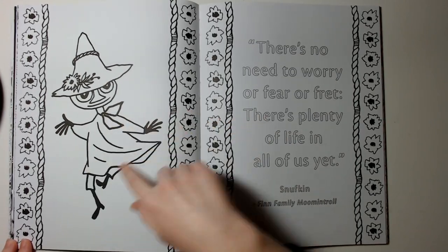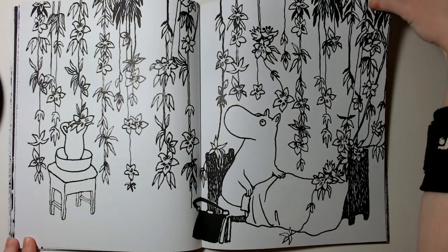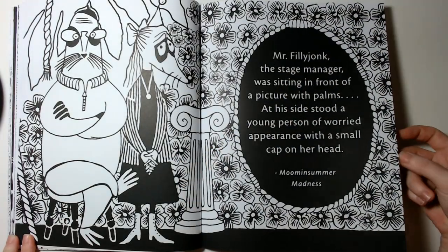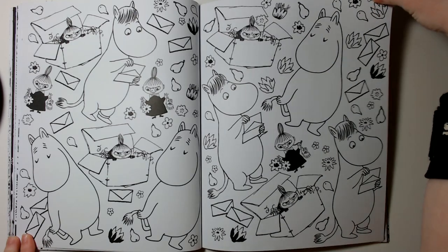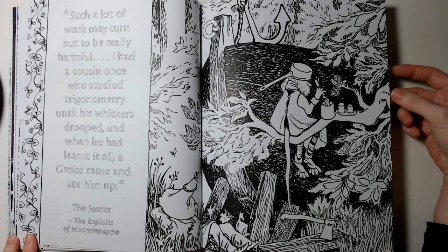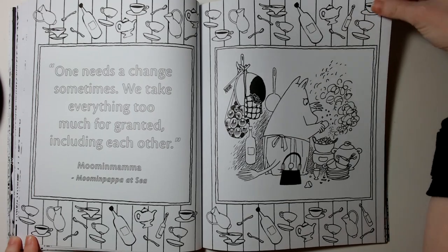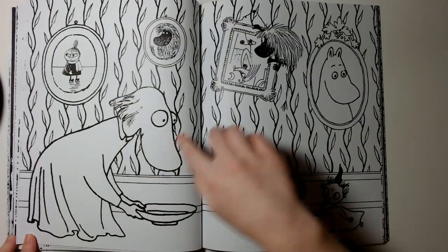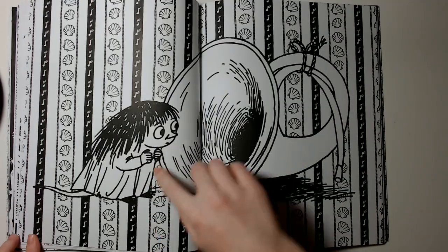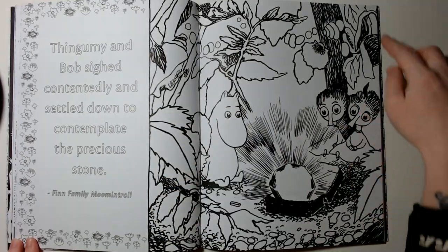This is also a really cute illustration. I like this one because, you know, I like food. And I like those too — I think they're so cute.